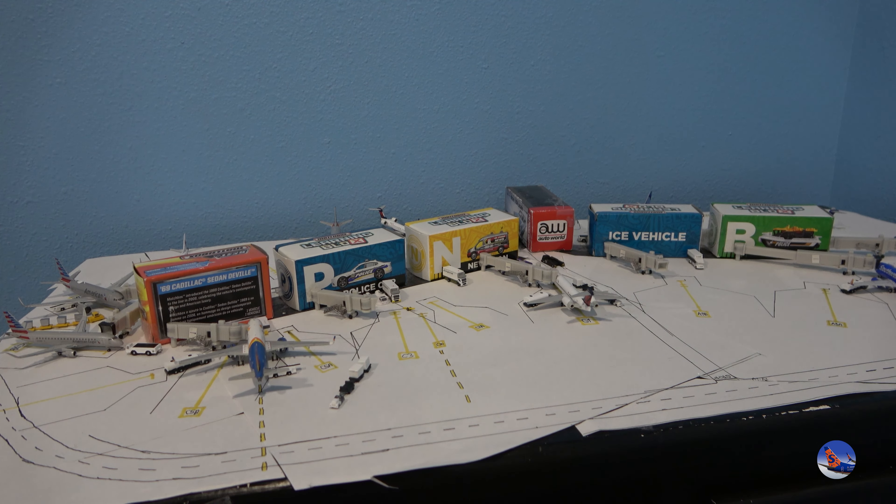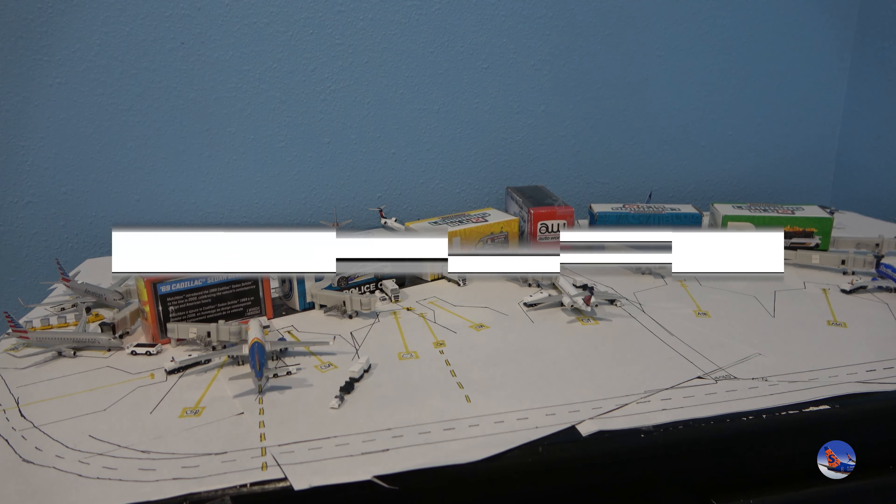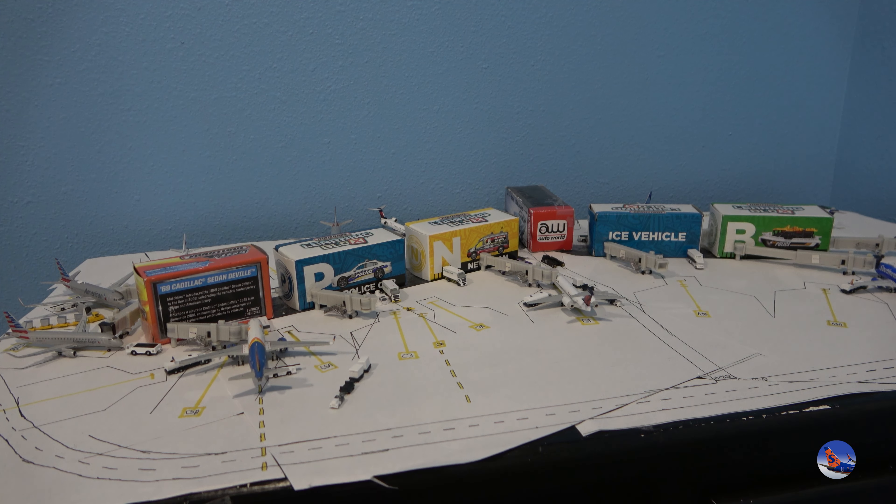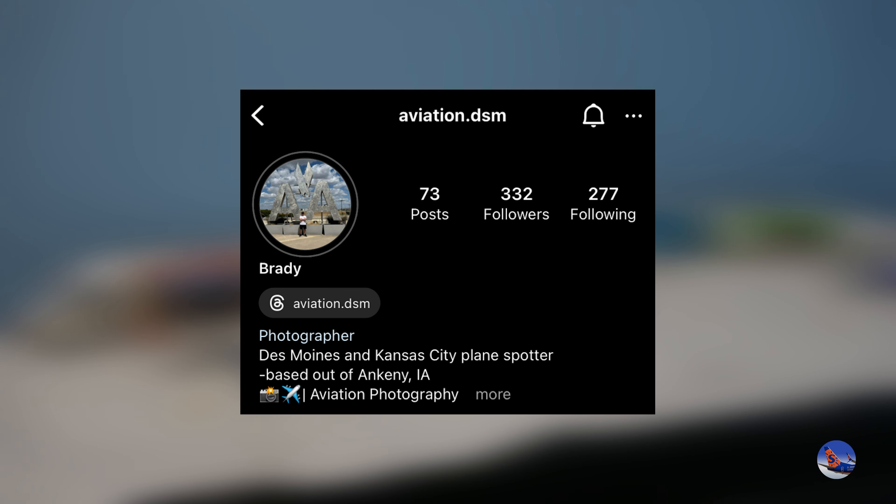What better way to round out the year than with a brand new segment in our Des Moines airport updates — the new terminal update. As I reported a couple of months ago, the groundbreaking for the new terminal project at Des Moines International Airport has passed and construction looks to be underway. I was able to get a hold of someone willing to help provide photos, so a huge thanks to Aviation.DSM on Instagram for sending me an update on what's going on with the new terminal construction.